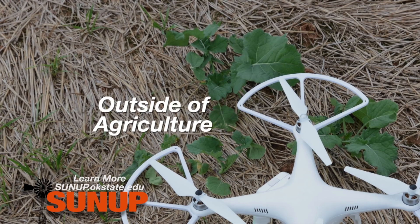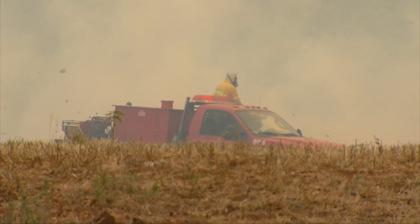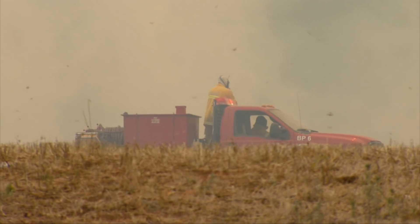And outside of ag, there's a lot of opportunities still yet. Fire — OSU is really investigating the use of this in wildfires. Whether it's at night, in cloud cover, or bad conditions, you can have a UAV over a burning fire where pumper trucks or people can't get in, to find hot spots or flare-ups that they wouldn't normally see.